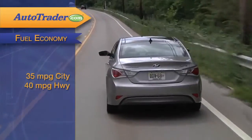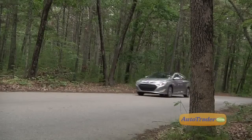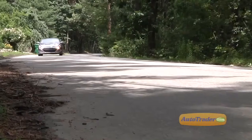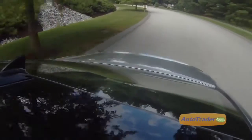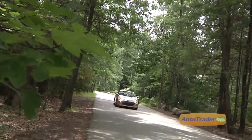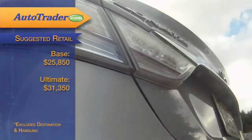EPA mileage estimates range from 35 miles per gallon city to 40 miles per gallon highway, but we found our city mileage wasn't quite as good as expected. The Sonata Hybrid's list of safety equipment is extensive, including full airbag protection, giving it 4 out of 5 stars in frontal crash testing and 5 out of 5 in side impact collisions.